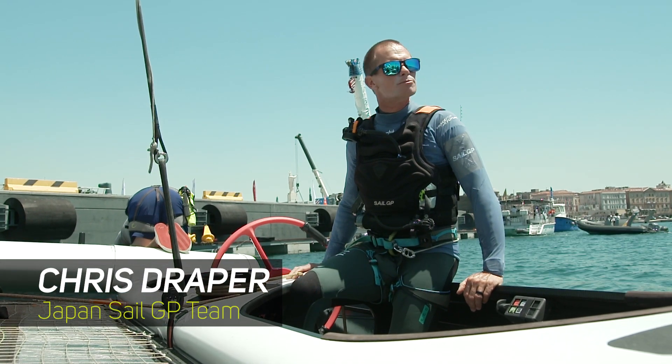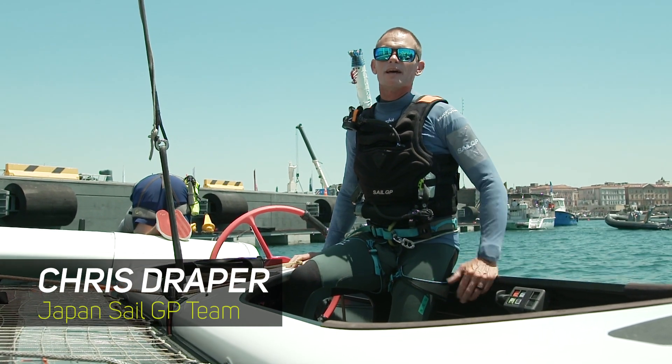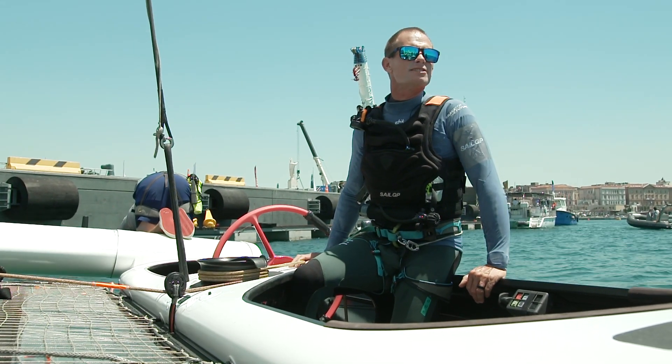The B&G race displays are super bright — even someone with eyesight as bad as mine can see them very clearly.